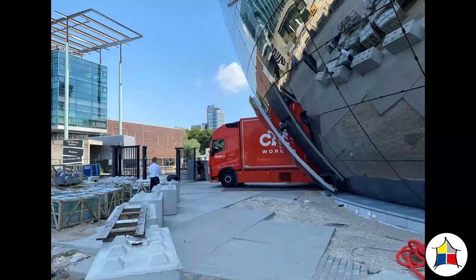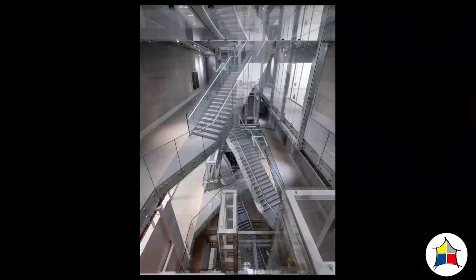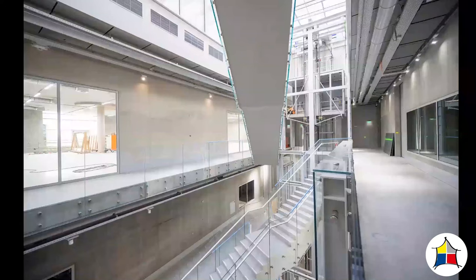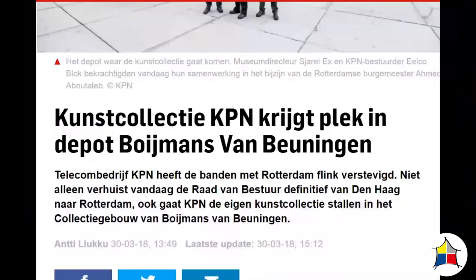Inside you have the big atrium, which looks a little bit like an Escher or maybe a Piranesi with crisscrossing stairs. You see how the natural light comes in from the top. You can walk around the atrium on every level. There is also a really big art elevator that brings the art into this atrium. On both sides there are windows that show you access to the depots. Interestingly, it's not only the art collection of the museum but also private art collections — for example, a big telephone company has put its art collection into the depot and will also open it for the public.